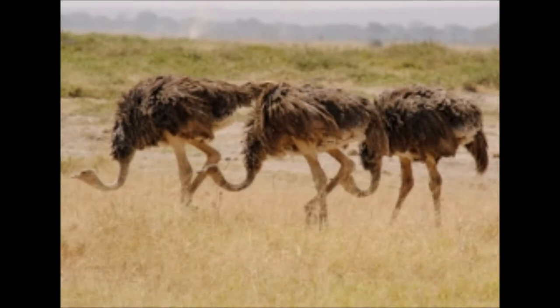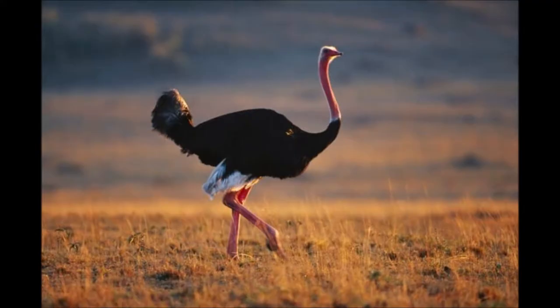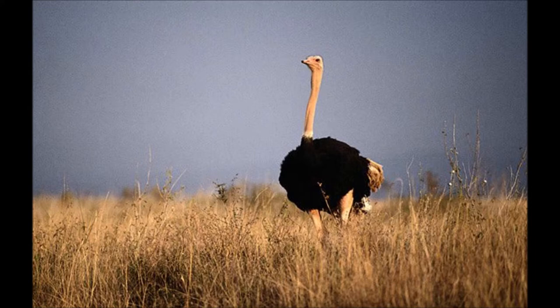Ostriches may be found in a variety of open habitats. They normally avoid areas of thick bush or heavy tree cover and prefer wooded grasslands and other open country. They can be reared on barren land and poorly vegetated areas, and mainly consume water along with weeds and different plants.